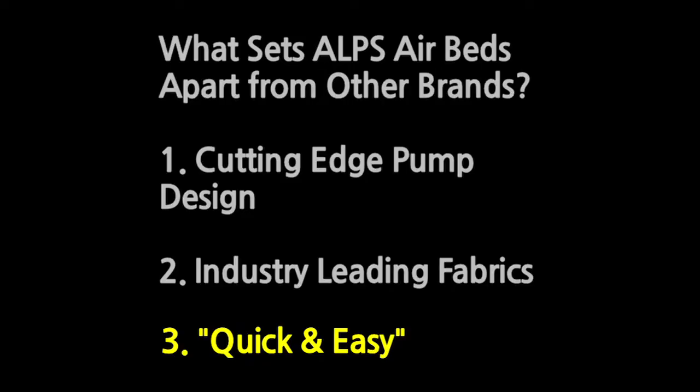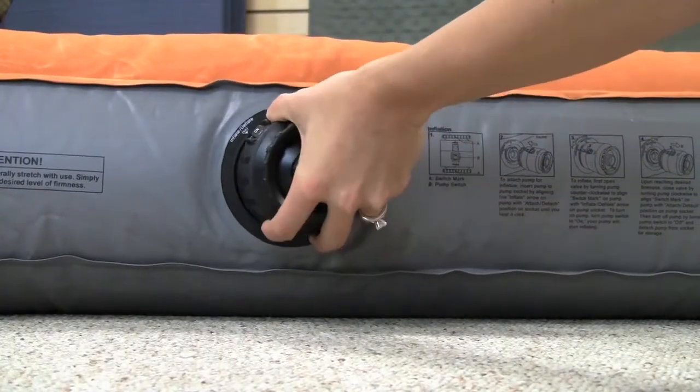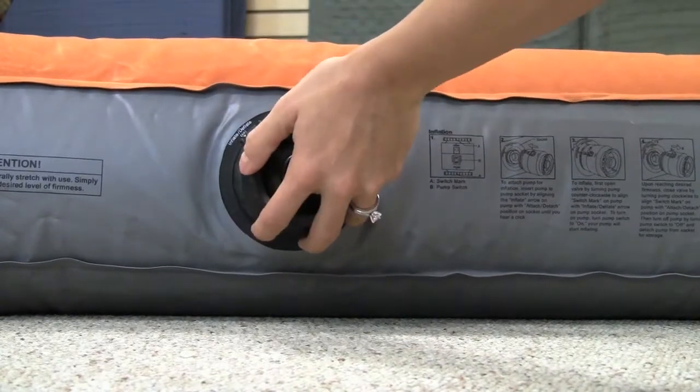Number three: quick and easy. The pump will inflate a queen airbed in under a minute and a half, and all you have to do is insert the pump and flip on a switch. Sounds pretty easy, right? There's no labor required.